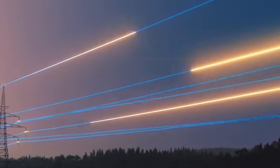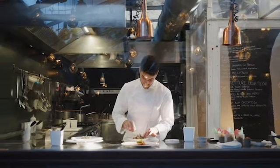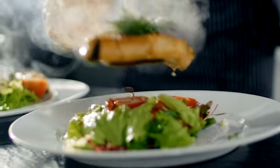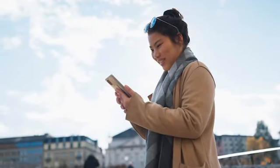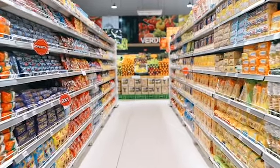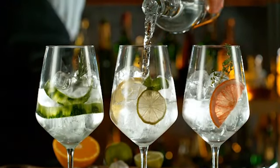Googleplex is partially self-sufficient, with some energy needs met by on-site solar panels. The company's cafeterias serve fresh, organic, and healthy food, much of which is grown in the park's two gardens. Every workspace is within walking distance of a snack room stocked with treats like granola, candy, and hot and cold drinks.